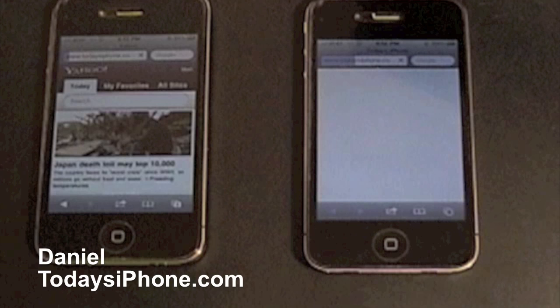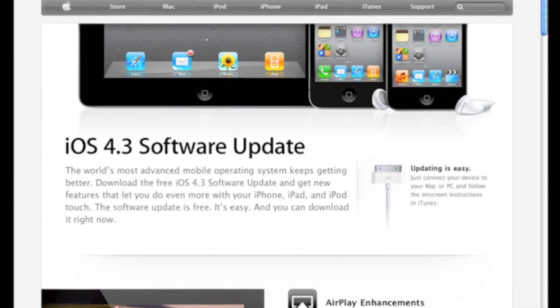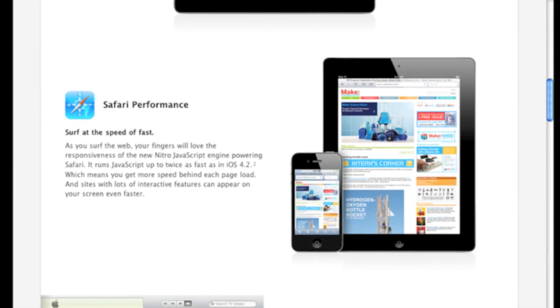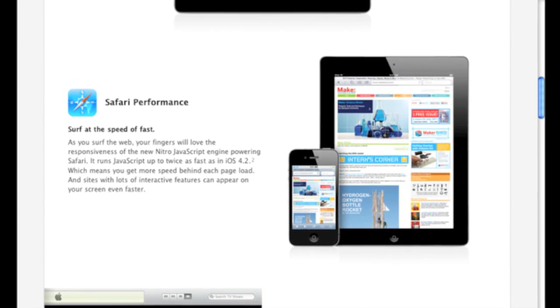Hey, what's up? I'm Dana from TheDaysiPhone.com. Last week, Apple unveiled iOS 4.3, promising that Safari could render pages twice as fast. I'm going to put that to the test.